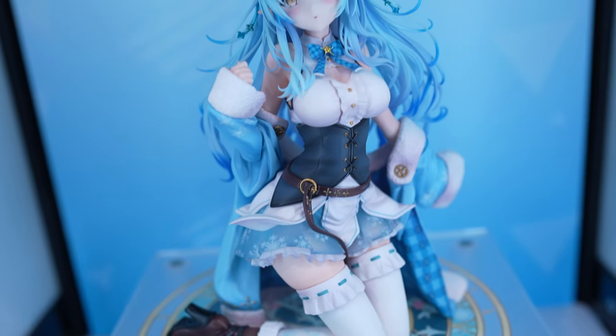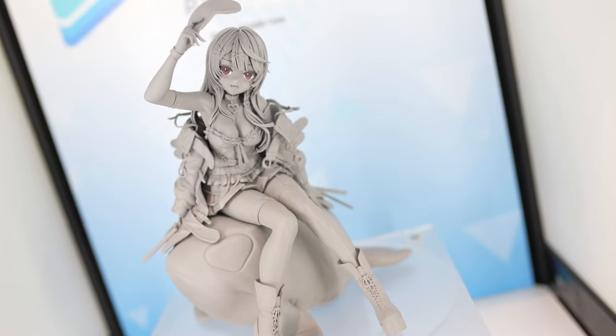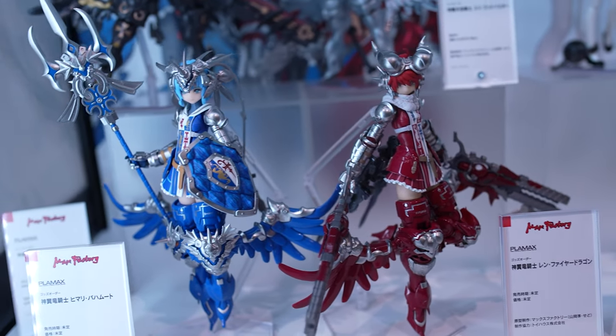The One Hobby G is a gallery organized by Goodsmile company multiple times a year. They invite all of their partner companies and brands to exhibit their latest figurines, which they are selling together with Goodsmile internationally. Let's show you a couple of our favorites.